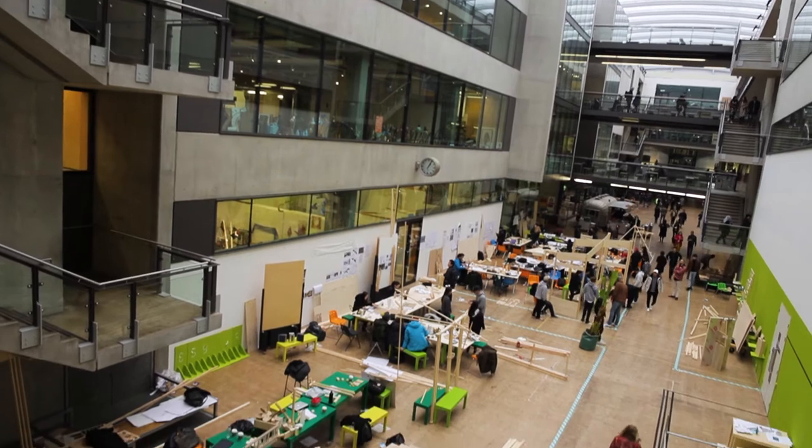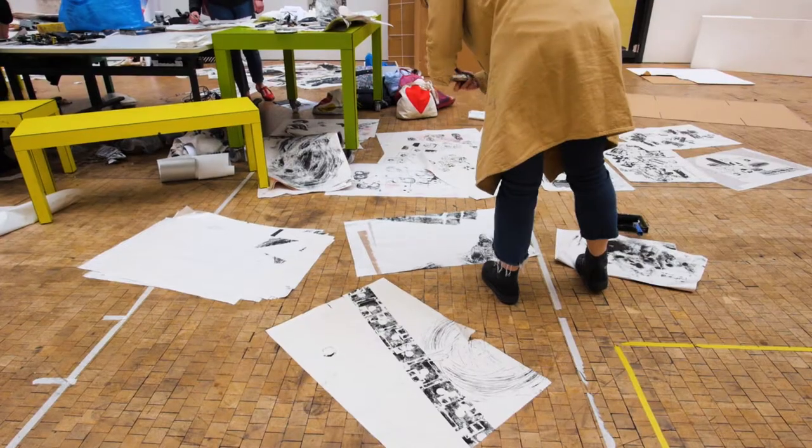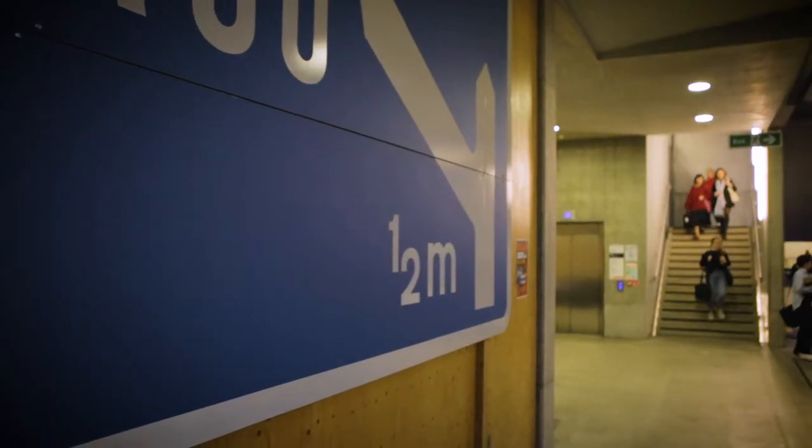And then we have this amazing area down on the ground level called the street. The street serves as a place for students to stage their own interventions and experiments and exhibitions.